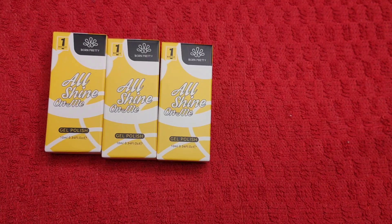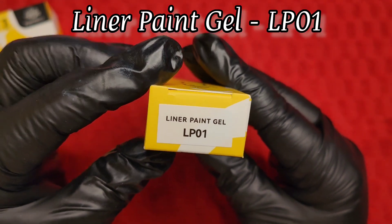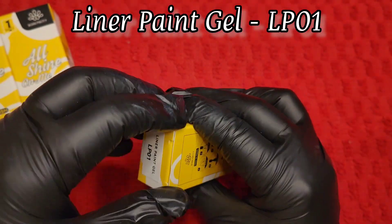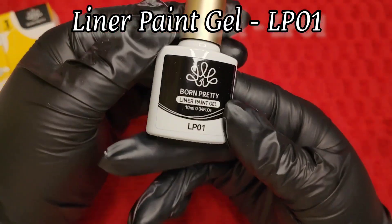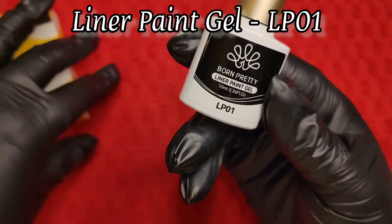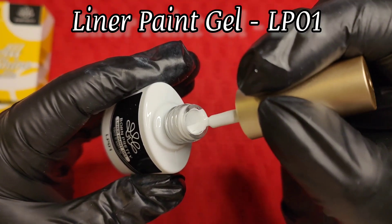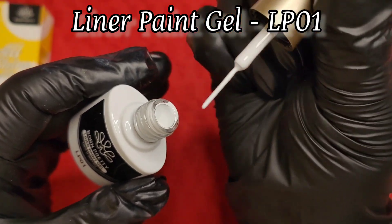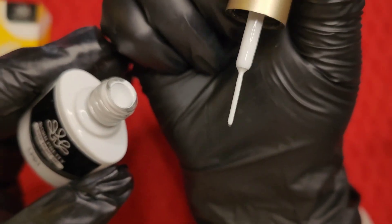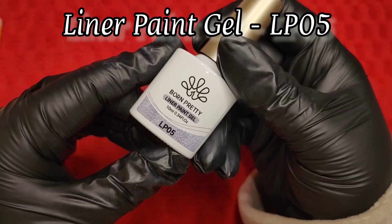These three I'm so excited about are like liner paint gels from Born Pretty. I got them in three colors — there are more colors available but these are the first three I chose. I don't actually own any liner gel polishes, so these are my first ones. This is the white liner and I'm so excited — look at this brush, it looks so opaque and thick and creamy, and look how thin the brush is.